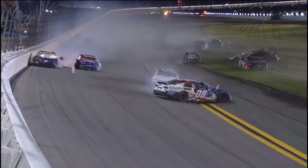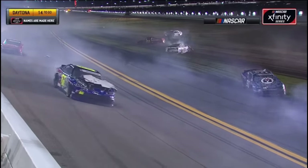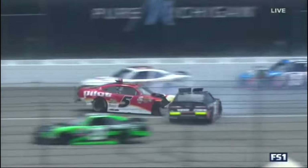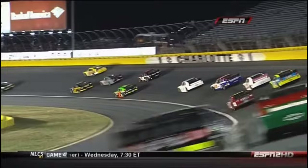Timmy Hill in the 66. Cole Custer in the double zero. Start at the back today. Right side of your screen — Brandon Jones gets loose, spins around, and it looked like a net into the back of Ben Kennedy, and Michael Annette had the worst damage. I think Kennedy — sparks flying out of James Buescher's car.